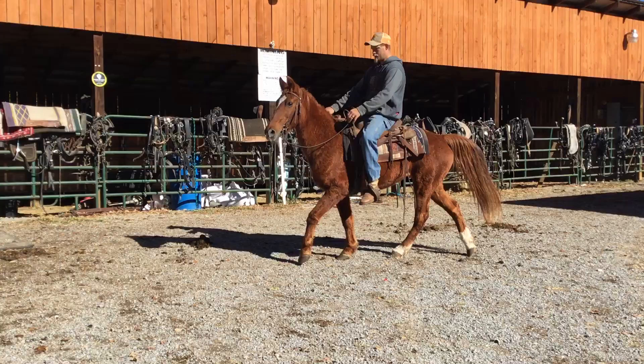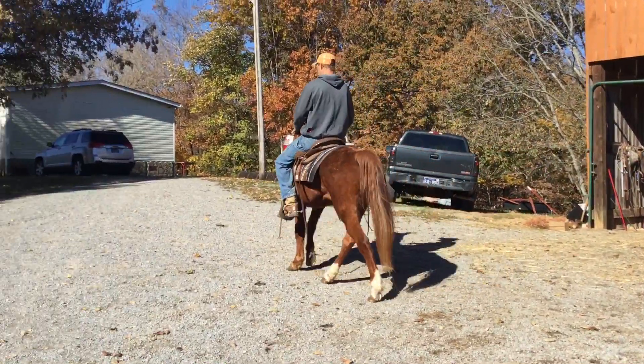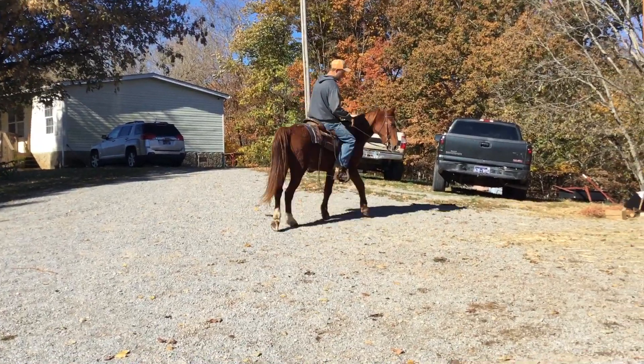She's wanting to go back out there to her buddy. But anyways, she'll trot, slow lope, rides good. Let her trot across — trot her through.